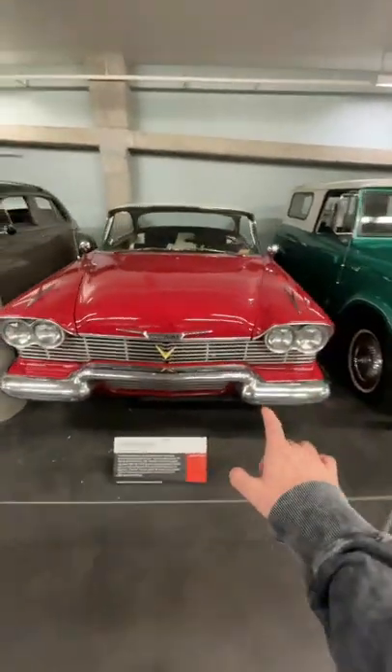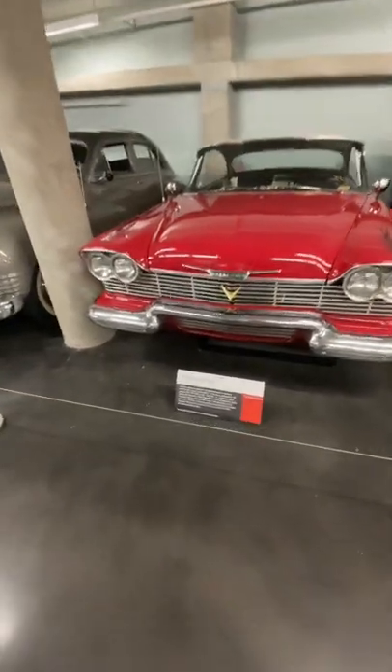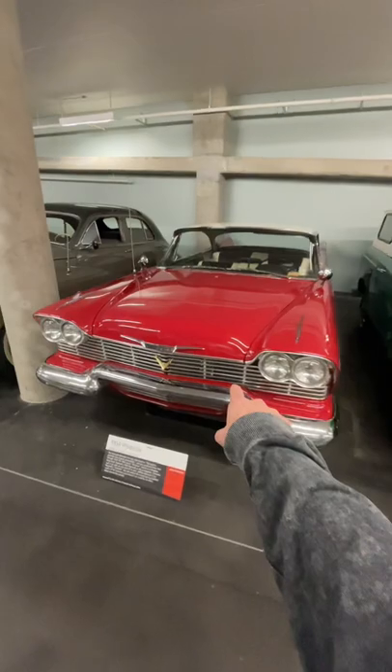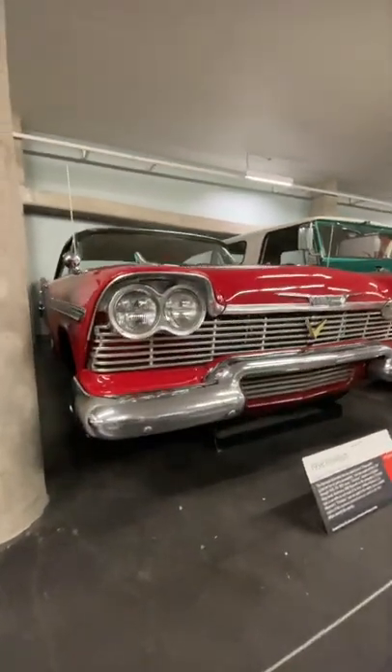It's funny you mention Christine, because this right here at the LeMay Auto Museum is a Plymouth Belvedere, which is one of the Plymouths they used in Christine. Just to be clear, this specific Plymouth was not used in the 1983 film, but it still gives off some spooky vibes.